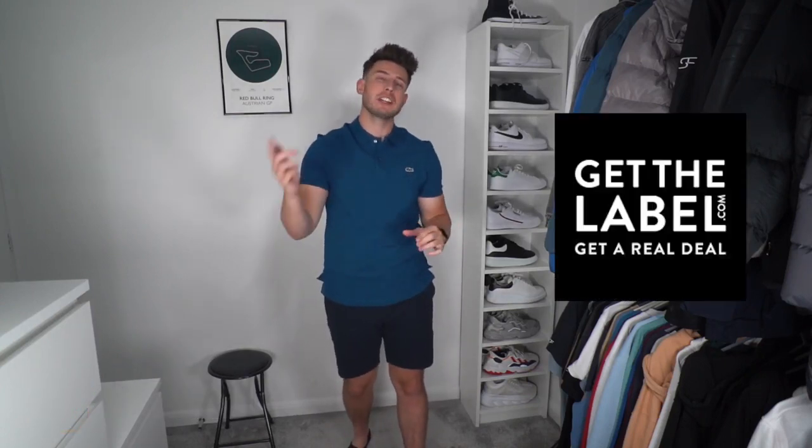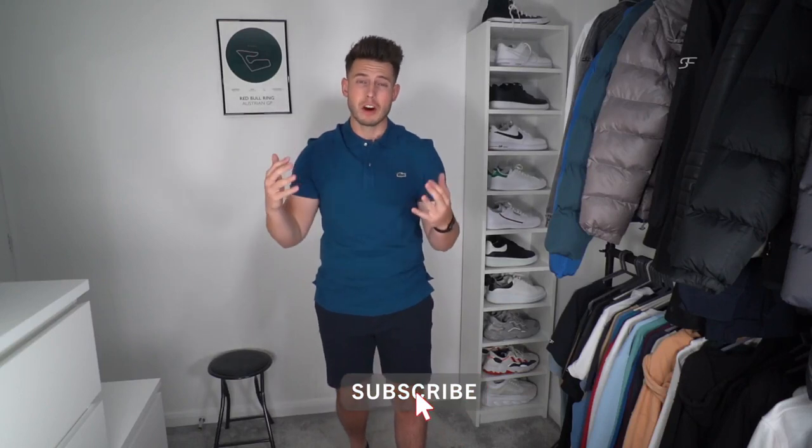Welcome back to another video. Today we've got another huge designer clothing haul from Get The Label. If you've not heard of Get The Label before, I did a video last month with them — it's designer items at a lower price, you can get some absolute bargains. This summer there's so much sport coming up: the Euros, the Olympics, Wimbledon. So this haul is going to be sport-themed — what I'm going to be wearing during the summer months. If you enjoy the video, drop it a like and subscribe. All items will be linked in the description below.